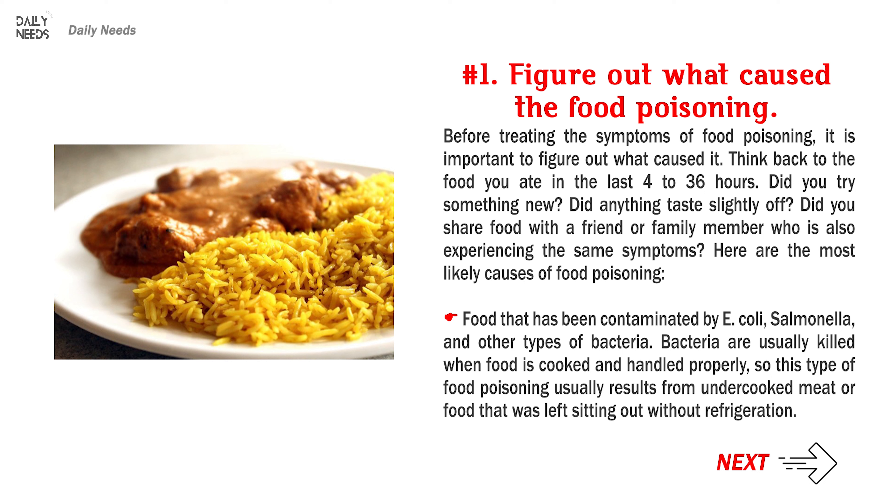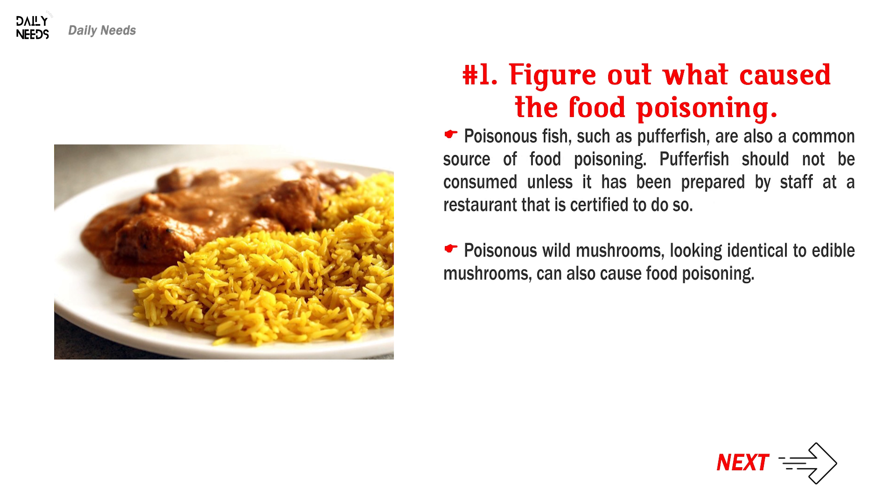Here are the most likely causes of food poisoning: food that has been contaminated by E. coli, salmonella, and other types of bacteria. Bacteria are usually killed when food is cooked and handled properly, so this type of food poisoning usually results from undercooked meat or food that was left sitting out without refrigeration. Poisonous fish, such as pufferfish, are also a common source of food poisoning.